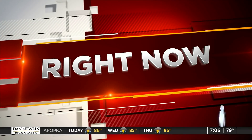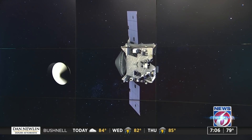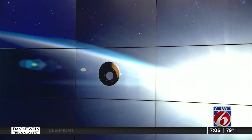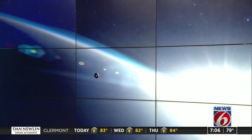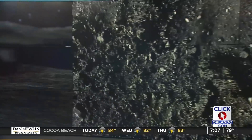Well, moments ago, history happened in the heavens. At 6:12 tonight, NASA's OSIRIS-REx probe was set to make a first-of-its-kind landing on an asteroid. Then, in just seconds, a small robotic arm was supposed to scoop up samples of soil. In a few months, it is set to send those samples back to Earth.